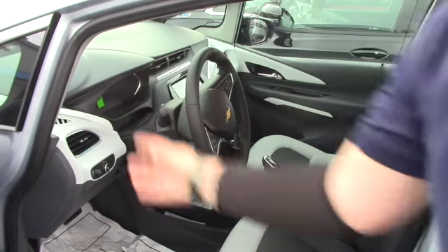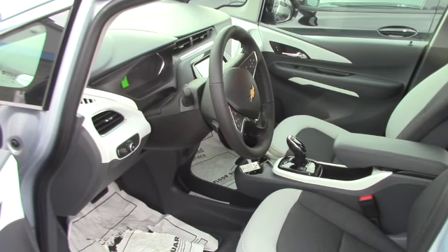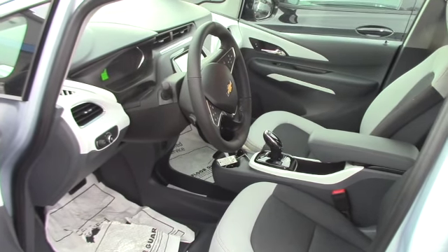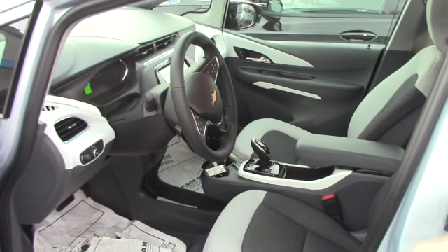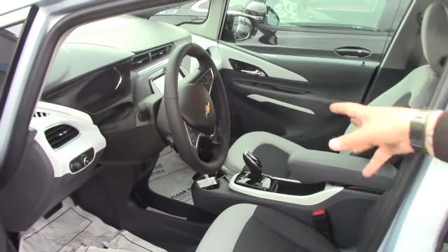You'll have a couple of different information centers, one of which is in the back of the screen here — shows you what you have for electricity left, how long it would take to charge, that sort of thing. You also have the all new 12.2 inch touch screen on the Bolt EV, which is fantastic. It gives you a lot of different charging options as well as radio and that sort of thing.